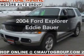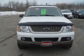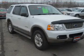Check out this 2004 Ford Explorer. If you're looking for an automobile with great attributes, look no further. With a powerful 8-cylinder engine that responds smoothly to its 5-speed automatic transmission.